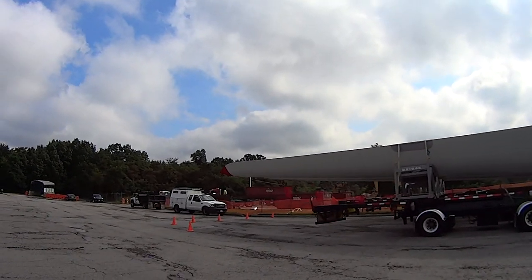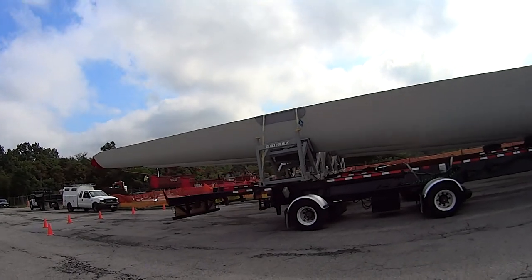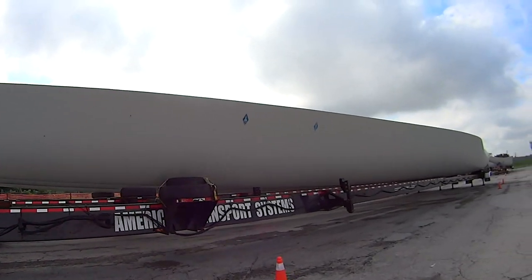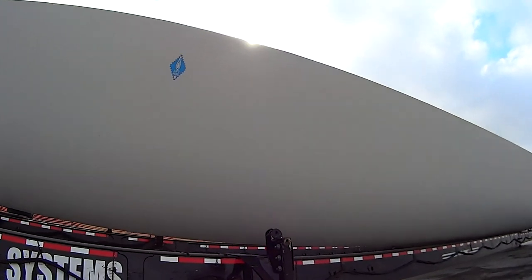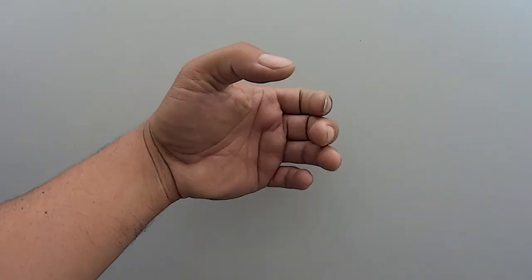From a far distance, this thing looks smaller than the actual blade size, but look how big this thing is. And I think it's hollow, but it's pretty thick in there.